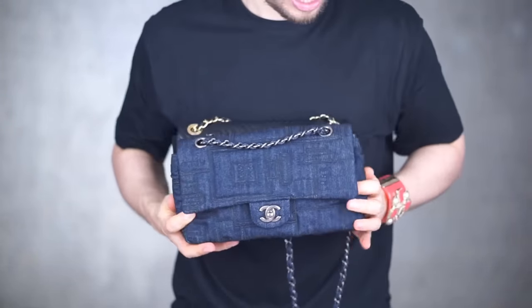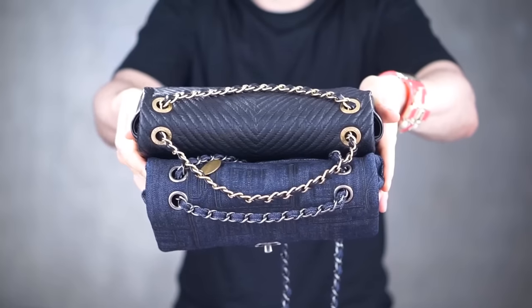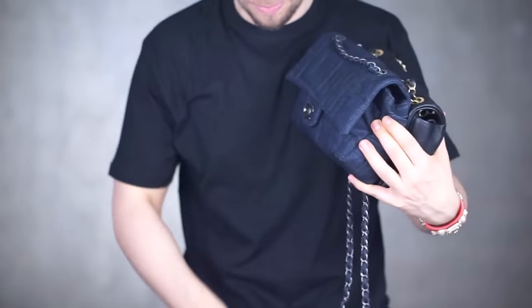I also prepared my lambskin chevron seasonal cruise 15-16 Seoul bag to compare them side by side, so you can see how these two bags — both considered medium by Chanel — actually differ in size. If we place them side by side and squish them in, you can see how much smaller the denim is. Here they're aligned on one side but not the other. When we measure their length, the denim is 25-ish and the lambskin measures 25 to 26 as well, which is awkward because when you put them side by side, one visually looks shorter than the other.